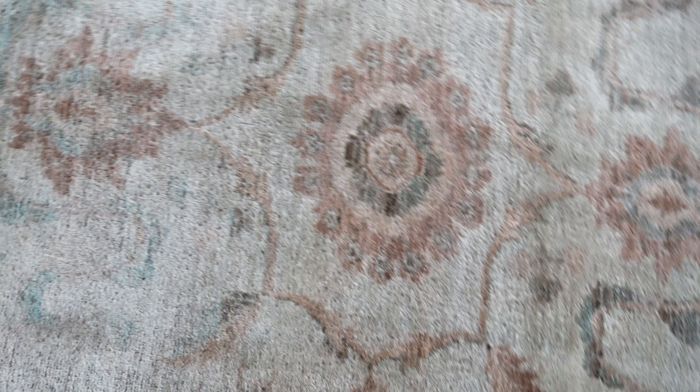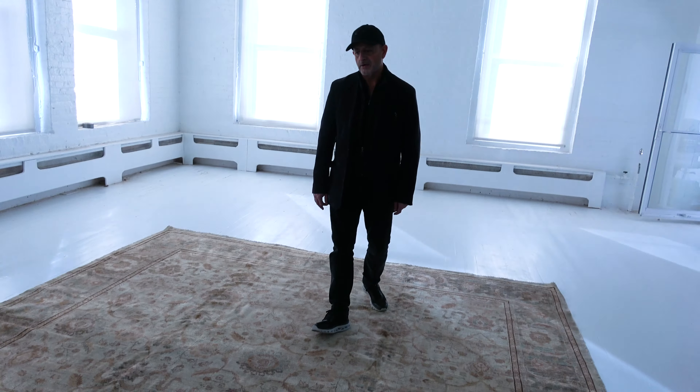So dreamy, kind of a sexy rug. Probably best for a very formal living or master bedroom area. See you everybody.